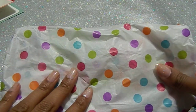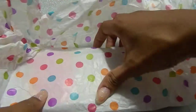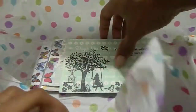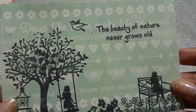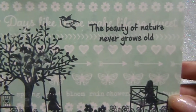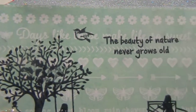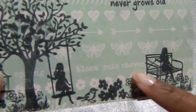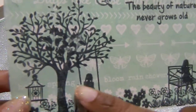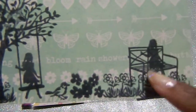I love this tissue paper with polka dots — it reminds me of one of my daughter's dresses from Easter. Now, this is her beautiful IC card and it says 'The beauty of nature never grows old.' I love this background paper — it's absolutely gorgeous. I love the flowers, butterflies, hearts, and arrows, and it says 'bloom,' 'rain,' and 'showers' with little words in the background.